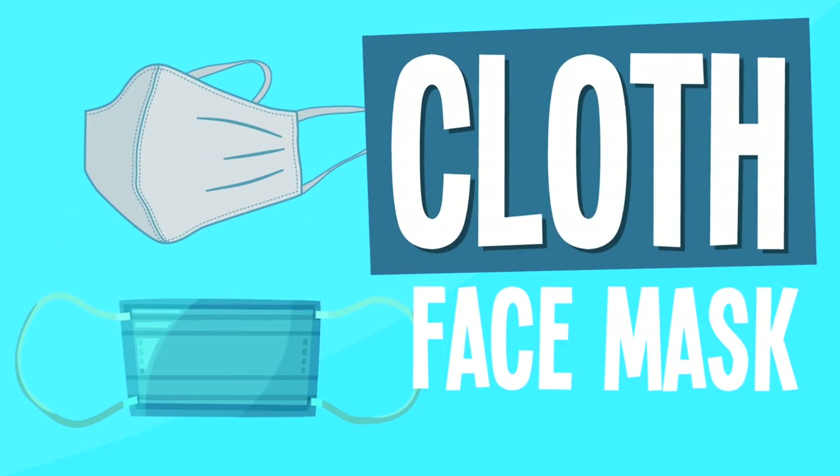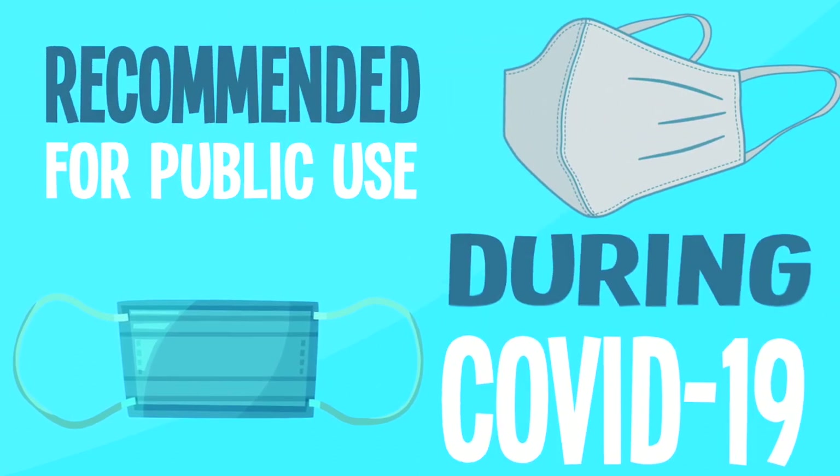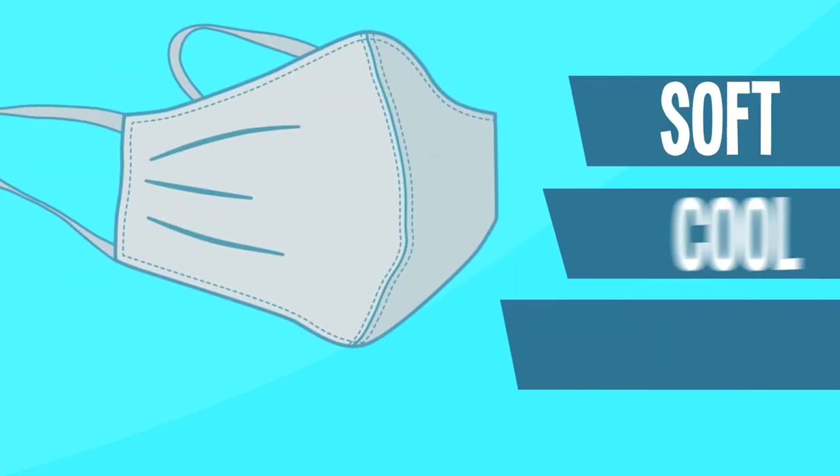The cloth face mask — your standard everyday mask, recommended for public use during COVID-19. Cotton filters out a high percentage of particles and materials. Plus, cotton is soft, cool, and breathable.